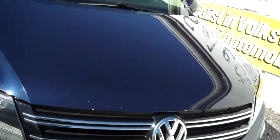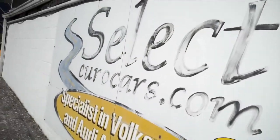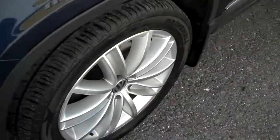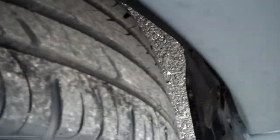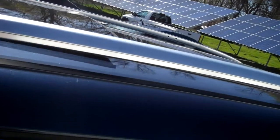Nice affordable halogen headlights — none of those expensive xenon things that cost $300 when they need bulbs. Excellent tires, they look nearly new, and nice subtle alloy wheels with cornering lamps on the mirrors for safety.